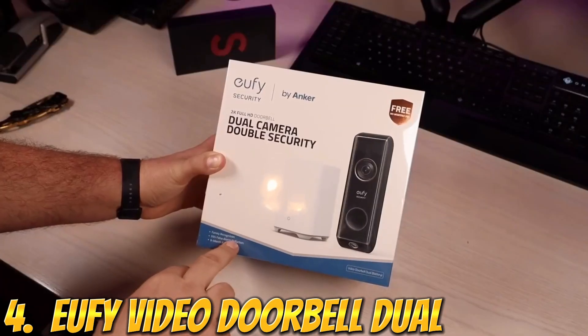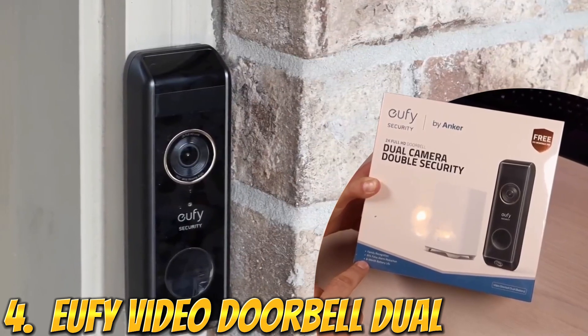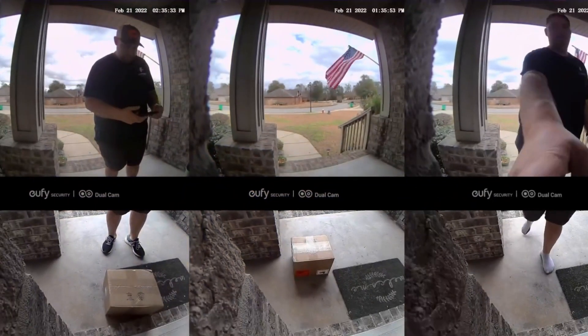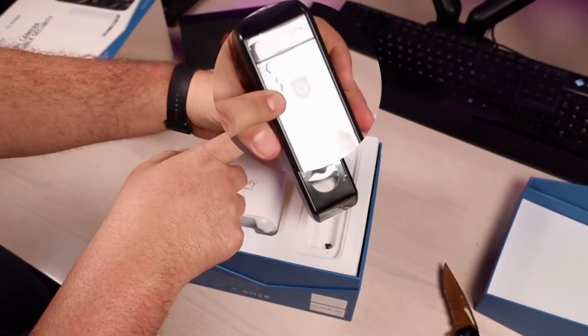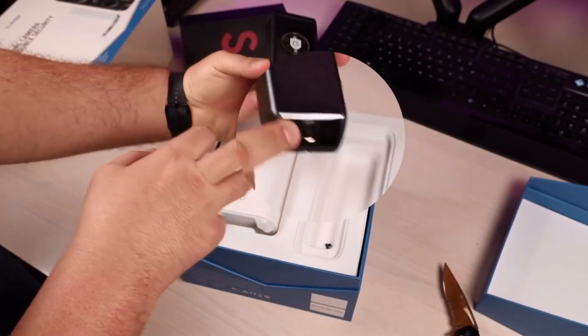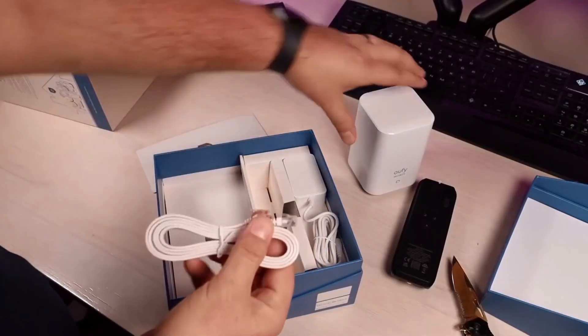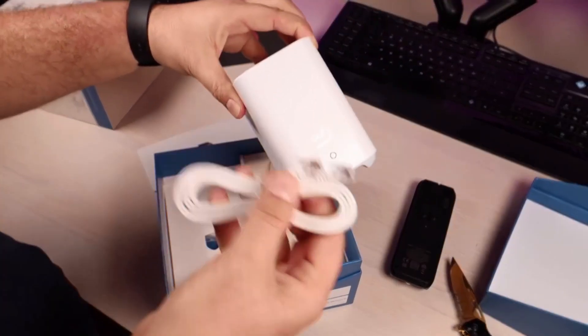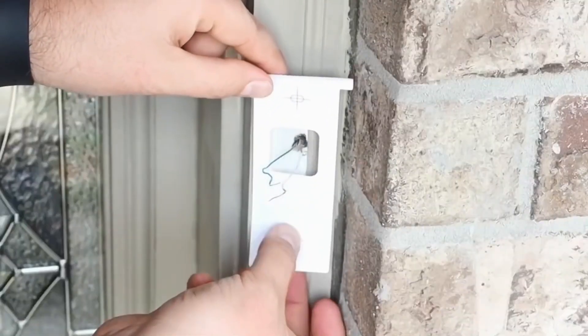Number 4: Eufy Security Video Doorbell Dual Camera, battery powered with Home Base. It's a wireless doorbell camera with dual motion and package detection, 2K HD, family recognition, no monthly fee, and 16GB local storage. With dual cam technology, the view offered by ordinary cameras is just too limited to provide complete protection. With the porch view camera, blind spots are eliminated and your doorstep is in full view.